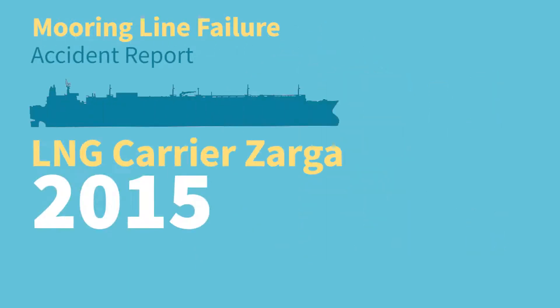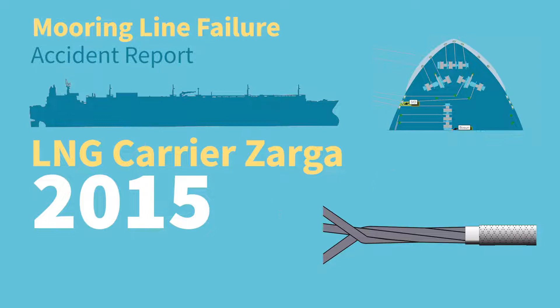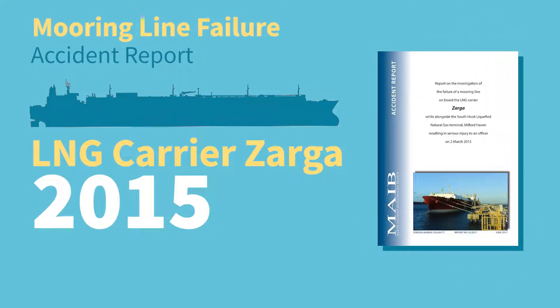In 2015, a mooring line aboard the LNG carrier Zaga failed, causing serious injury to a deck officer. Reviewing this event and applying the learning has been an important element in updating the guidelines.